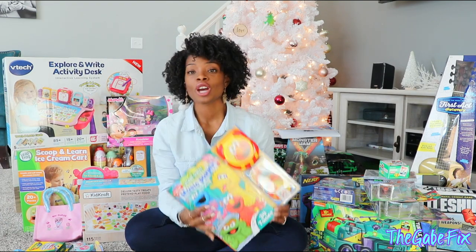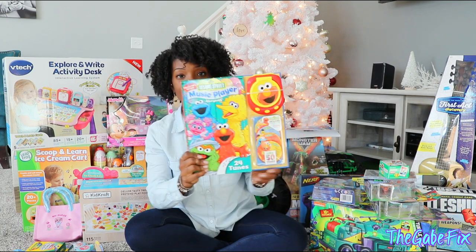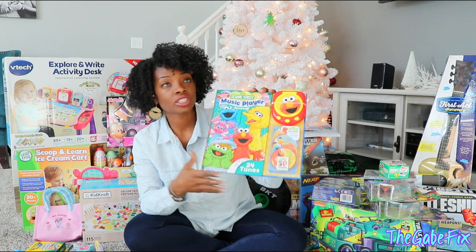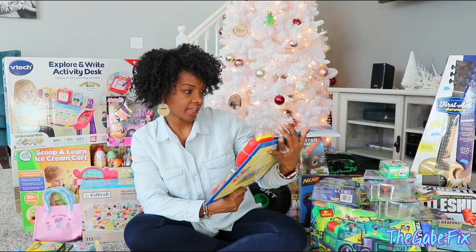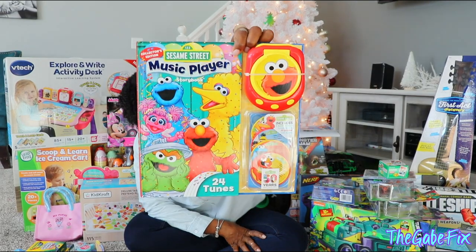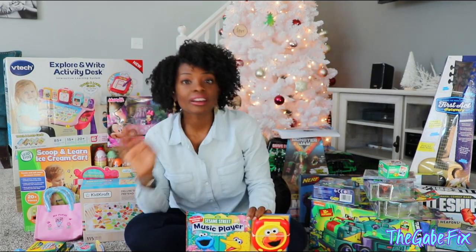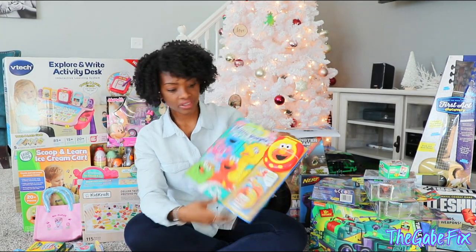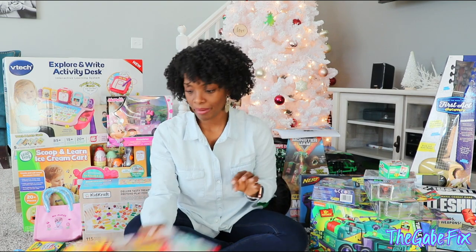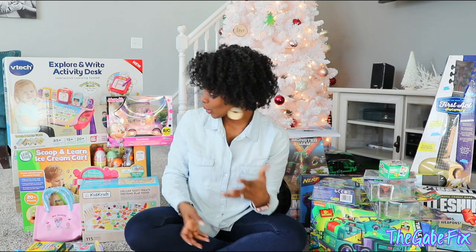We went to Target the other day and she kept putting this book in the cart — it's the Sesame Street Music Player. It's got little discs and a book to go along with it. Reagan loves music, so I know she's going to love this. She can hold it and take it around with her, and she'll probably recognize it from picking it up at the store.